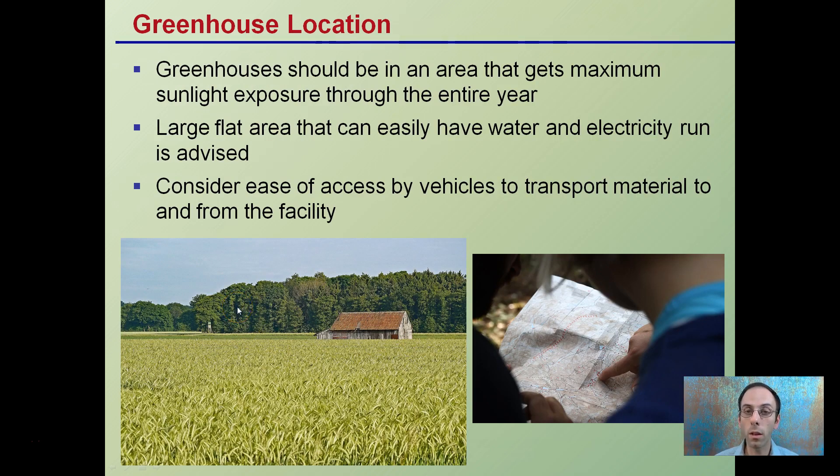The location of the greenhouse should be an area that gets maximum sunlight exposure for the entire year. Large flat areas with easy access to water and electricity are advised. It might be an ideal location right in the middle of a field, but if we can't run water and electricity, that's going to present an issue. You also want to consider ease of access by vehicles to transport material to and from the facility — that could be potting media or end product.